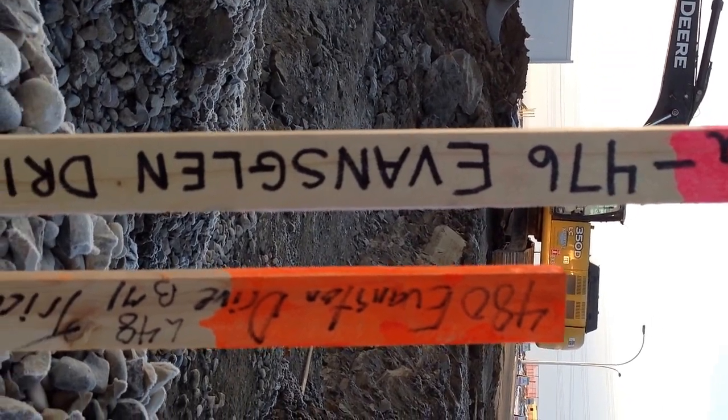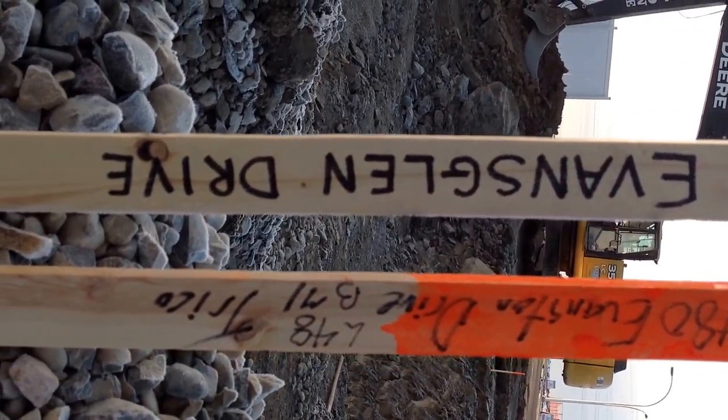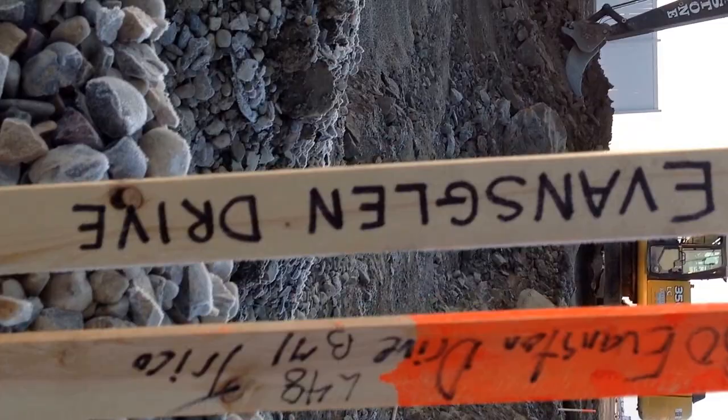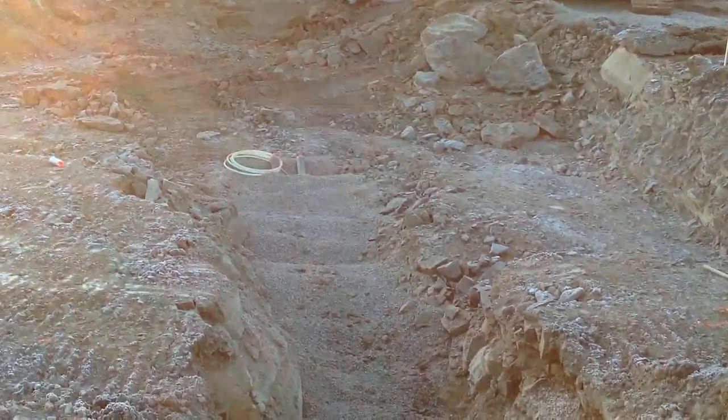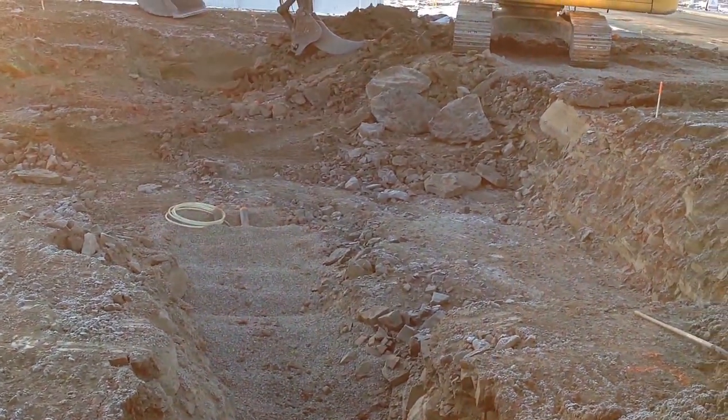This is 480 Evans Glen Drive, Northwest Calgary. This is the basement that I dug where I found three, possibly four, fossil fish.